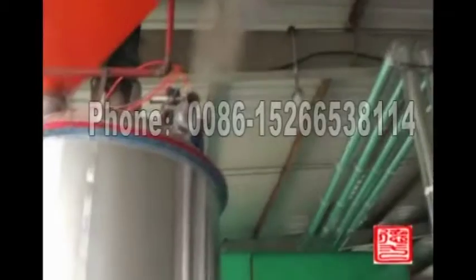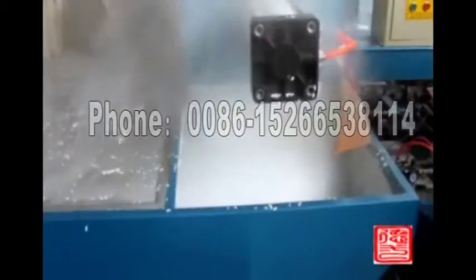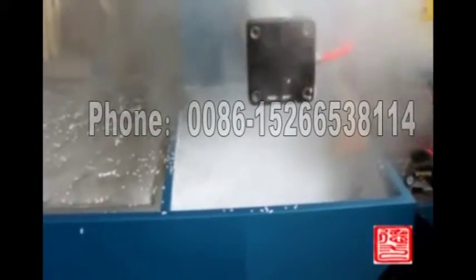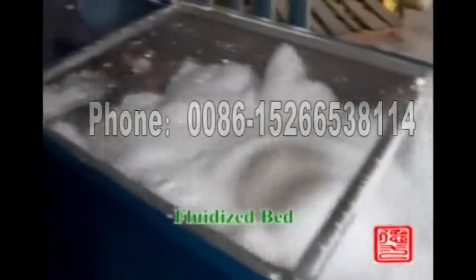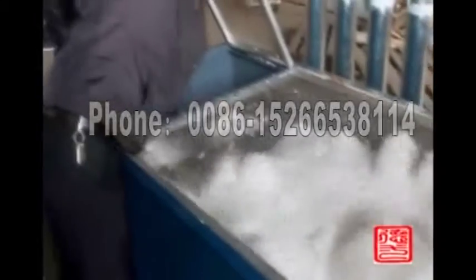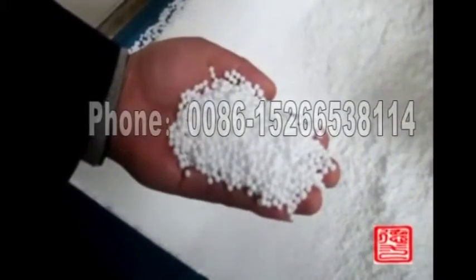The cycle time is 2 to 3 minutes per circle. There are 2 types of pre-expanders: continuous type and batch type. The continuous type models are 40, 70, and 90. The batch type models are 460, 800, 1100, 1200, and 1400. The capacity can be up to 50–600 kg per hour.